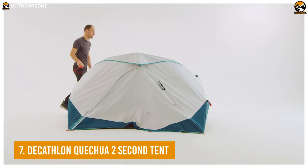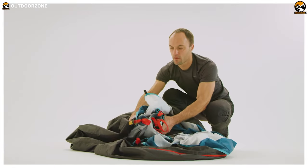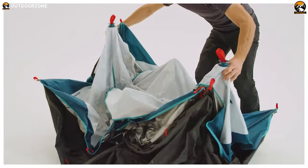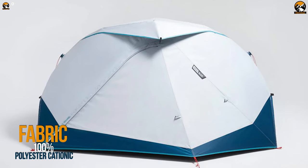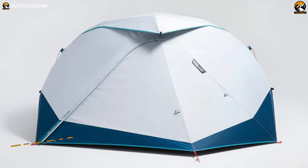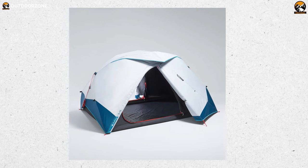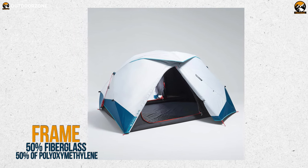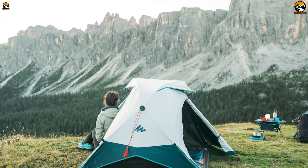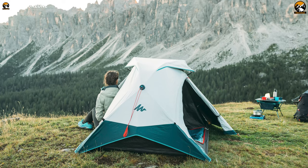Our today's list starts with the Decathlon Kichwa 2 Second Tent, an affordable and rapidly deployable tent that will significantly cut your hassle on the camping ground. Being made out of 100% polyester cationic, the fabric of this tent offers fantastic breathability. Plus, the structure of this tent contains 50% fiberglass and 50% polyoxymethylene, which gives you proper stability for better wind resistance, even during the windiest weather.